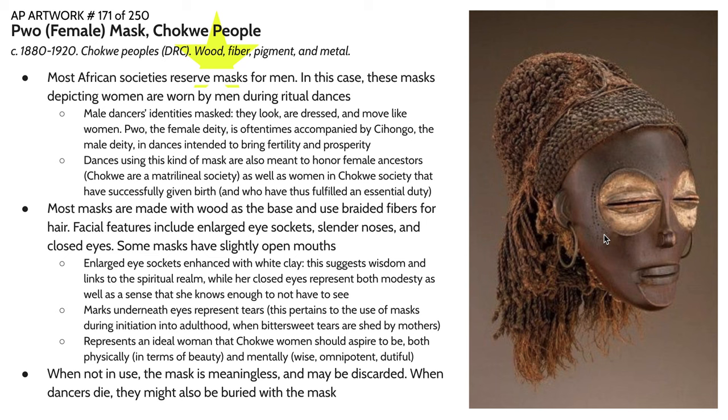Another feature we see in this mask are scarification marks around the eyes and underneath them as well. Scarification is common in a lot of the cultures we've covered. In this particular case, there are marks below the eyes supposed to symbolize tears. This is affiliated with another purpose of these masks: use in coming-of-age ceremonies. The tears are associated with the bittersweetness of a mother watching her children grow up — proud of their children for becoming their own people, but sad to lose that intimate bond between mother and child. Like many other forms of art in this unit, the art is not considered as having significance when it is not in use, so when the mask is not in use it is oftentimes discarded. Sometimes dancers who have worn the masks in life are buried with them in death.